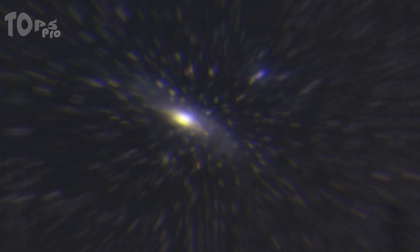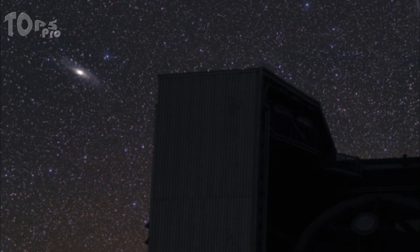The galaxy can be seen with the naked eye, even in areas with moderate light pollution.